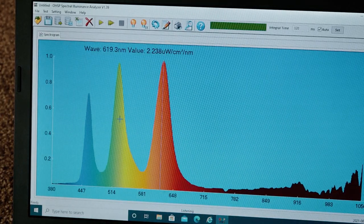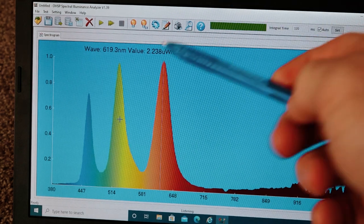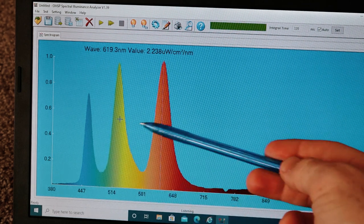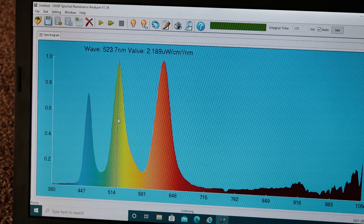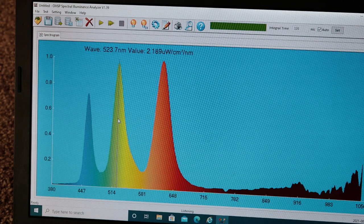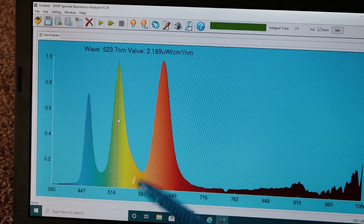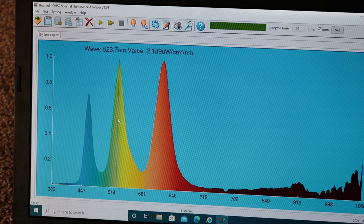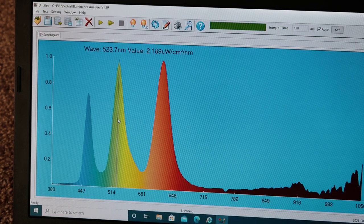Now we're getting some interesting data. This is Night Shift mode at the middle setting — and look what's happened. The peak wavelength is now over here at 620nm. The blue light has dramatically dropped down. There's less blue light than red and orange, and in fact we're getting some green in the middle now — a peak there at 523nm. Remember from the Jimbread article, the peak melatonin-suppressing range is 445 to 470nm. That's way down here. Blue light does extend all the way to 570nm, so you are still getting some suppressing effect through there, but it's much less.